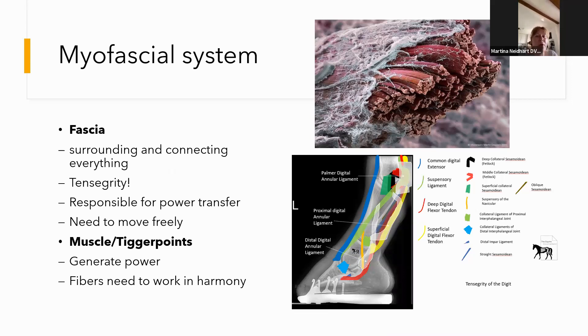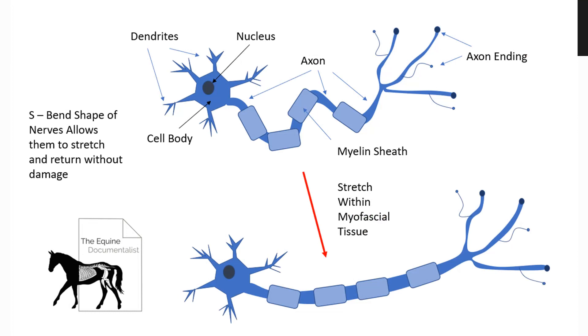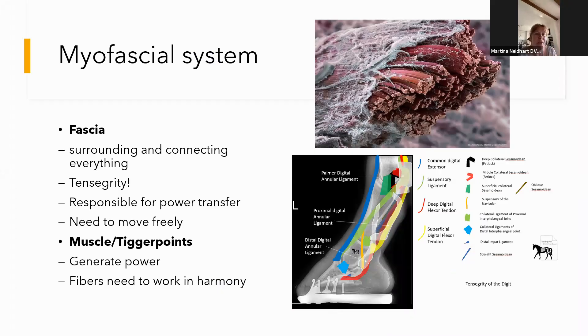Fascia is responsible for transfer of power, and it is responsible for muscles being able to slide against each other — that's the main part of it, the sliding motion. Everything needs to slide in the body. Nerves can't stretch; they're in an S-shape, and if everything stretches they just elongate into a straight line and go back into an S-shape — this is also sliding. Fascia is the main thing we need to move freely. It's up there in a 3D net, and that's also what's called tensegrity.